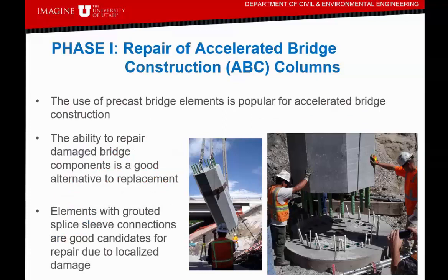Let's start with phase one of the experimental program — repair of accelerated bridge construction columns. The use of precast bridge elements is popular for accelerated bridge construction, but mainly in areas without earthquakes, such as Texas and other states. In areas where earthquakes occur, there is currently a big push to combine accelerated bridge construction methods with seismic resistance. Here you can see pictures from the Front Runner bridge in Salt Lake City — a very fast, rapid construction method. But what happens if we have an earthquake? We recently had a magnitude 5.7 earthquake in Salt Lake City in March.